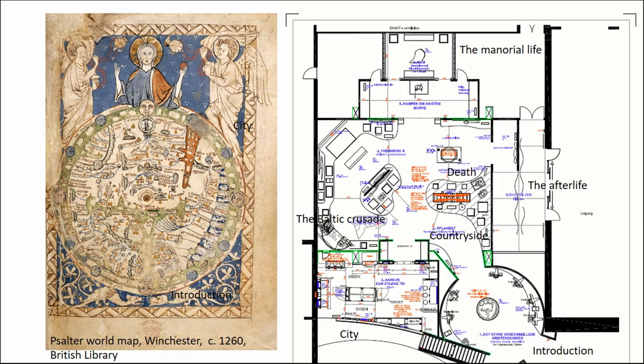It also meant that human life experience had to be the center, and every story and every object was to take its starting point in a single human or groups of humans. So this is not an exhibition about technology or institutions, but about what effects technologies and institutions had on human life. From the introduction, you walk to the countryside, to the city, then to the Baltic Crusade, up into the castle. We have a section on death, and then you actually die and go into the afterlife.